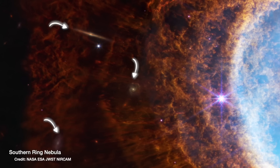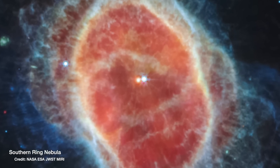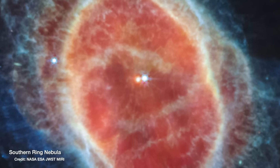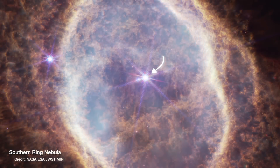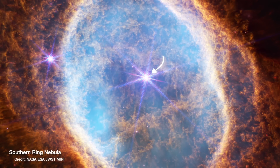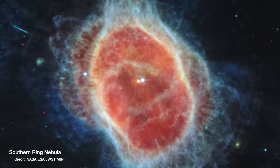What amazes me is the sheer number of background galaxies — billions of light years away — visible in the background of this image. There are three in the top left corner alone. The MIRI image of the Southern Ring Nebula revealed a big surprise: there are actually two stars in the middle. The second, the actual white dwarf, was shrouded in thick dust and only visible with MIRI. The other star is still happily burning hydrogen, and their orbital interaction is what created those looping patterns in the dust and gas.